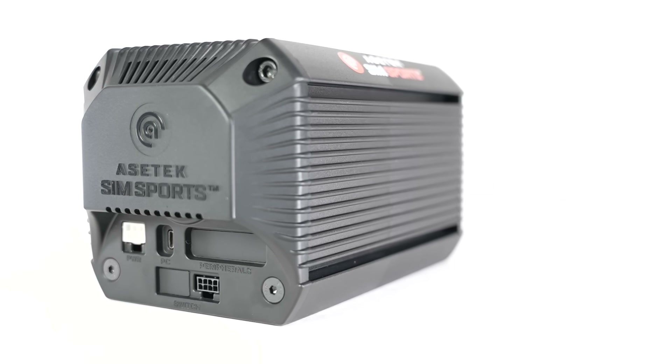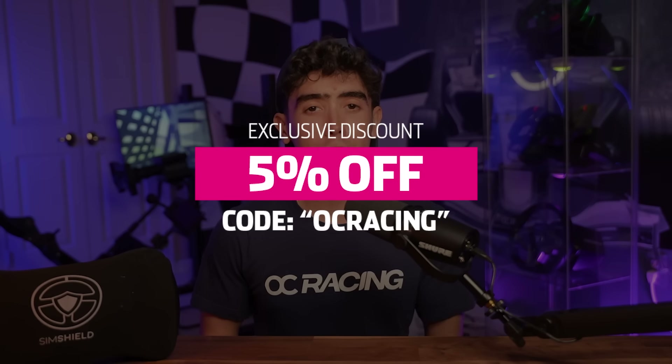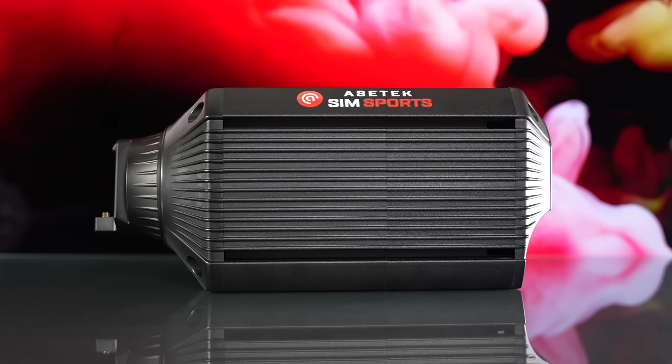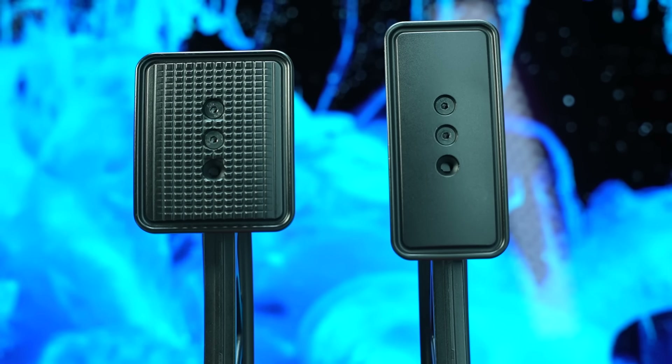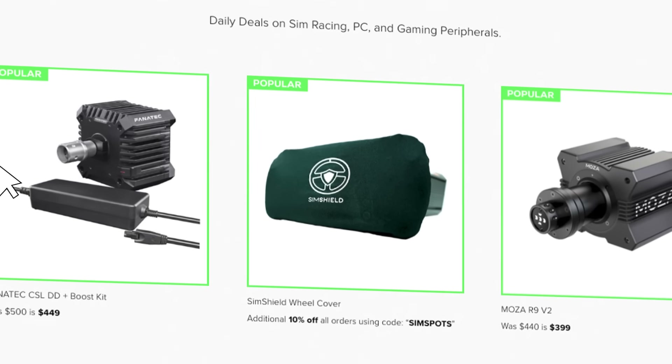Coming in hot, Asatec SimSports will be having discounts of up to 20% off, with an additional 5% off if using my exclusive discount code. Starting on November 24th for their newsletter subscribers and the 25th for everyone else, you can get up to 25% off select products, so make sure to stay tuned there or on simspots.com where they will all be published.